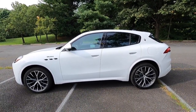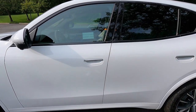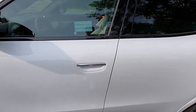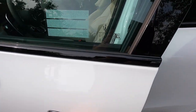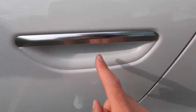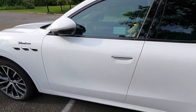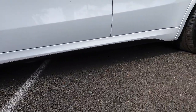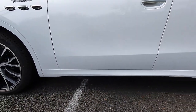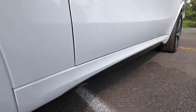You get gloss black window trim, and an interesting door handle design with silver accent trim — these are not conventional door handles. With keyless access, you just stick your hand underneath, feel for a little pad, and pull to open. To lock the vehicle, run your finger across the three hash marks; you can tell it's locked when the side view mirrors fold in. At the bottom, you get body color rocker moldings with gloss black trim accents that nicely complement the rest of the Modena's gloss black trim throughout.